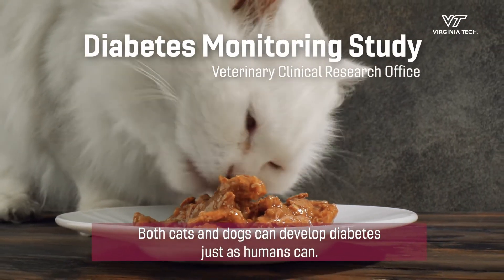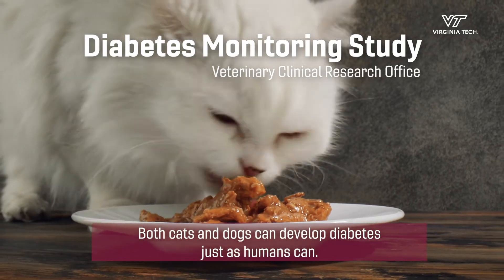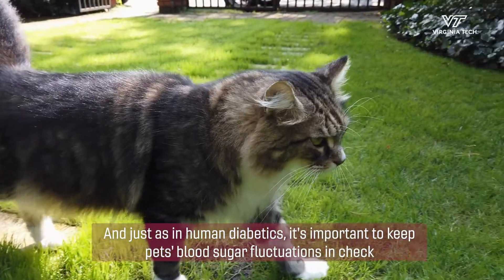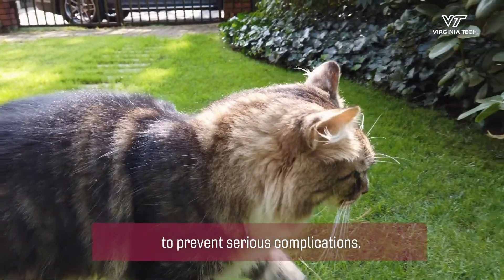Both cats and dogs can develop diabetes just as humans can. And just as in human diabetics, it's important to keep pets' blood sugar fluctuations in check to prevent serious complications.